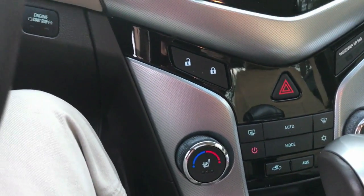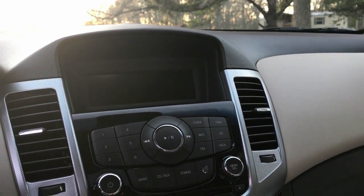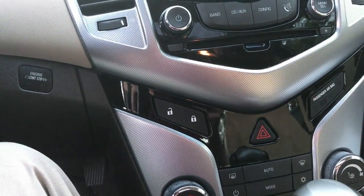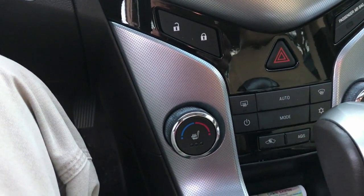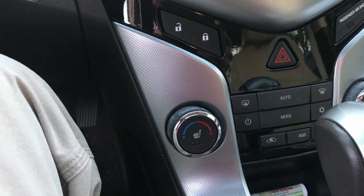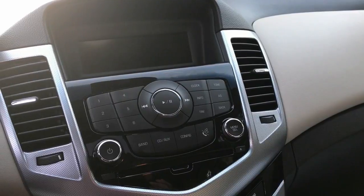I absolutely love the remote start on this car — I use it every day, morning and afternoon. It's so good to have the car warmed up and ready to go. Along with the heated seats, I have never been in another vehicle — talking about $100,000 Corvettes, my dad's Hellcat — not a single one has as good seat warmers as this car. You hit it on the three setting and that thing is hot. I wish there were air-conditioned seats, but beggars can't be choosers.